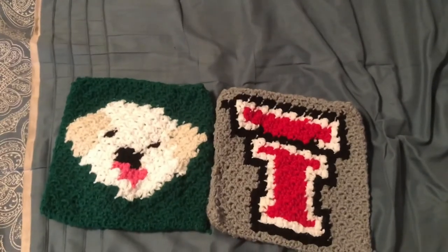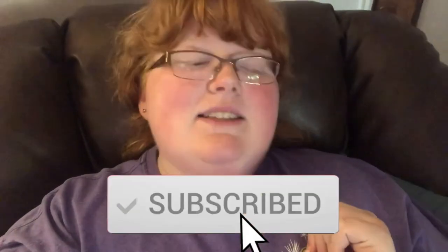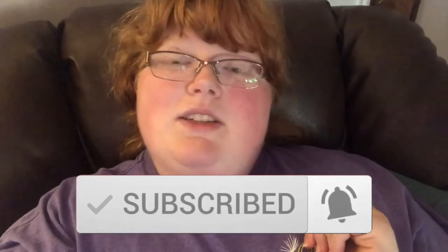That is it for this craft update! I hope you enjoyed it - I love showing what everybody orders. Don't forget to give this video a big thumbs up if you enjoyed it and want to see more, and go ahead and hit that red subscribe button so you can be part of the family. Thank you so much for watching and I'll see you guys in my next video!